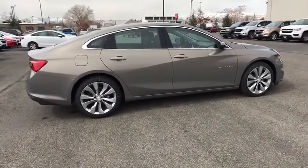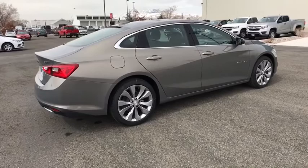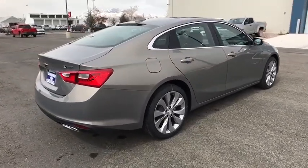Keyless start, auto-dimming rear-view mirror, aluminum wheels, four-wheel disc brakes, cruise control, premium sound system.